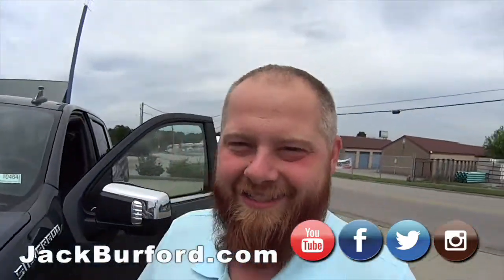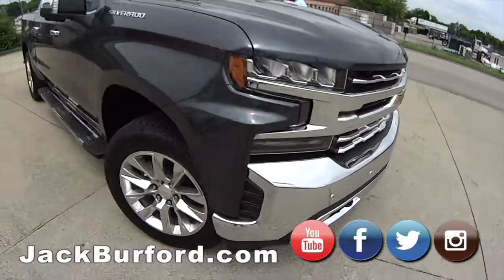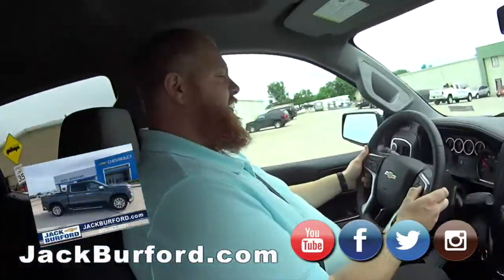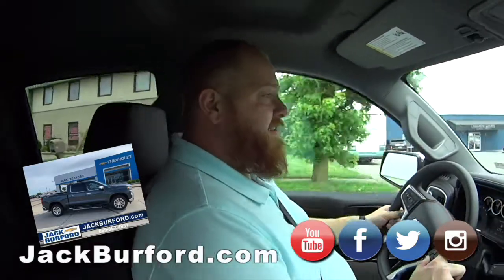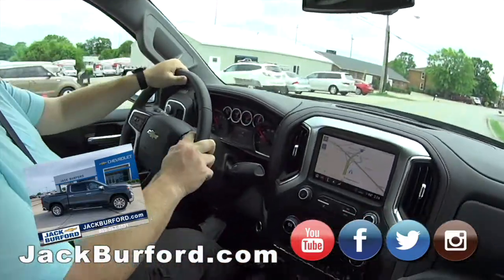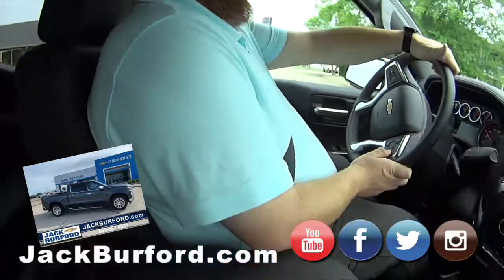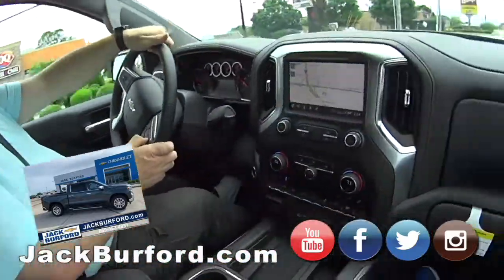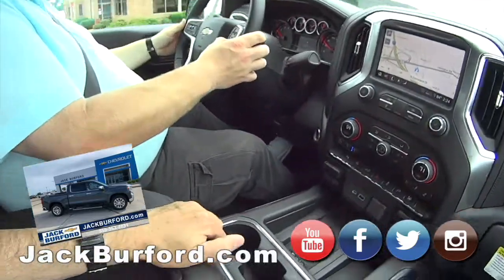JJ, is that a diesel running? That's right, that's a three-liter diesel. Let's do it! The Silverado 1500 diesel — it's a three-liter six-cylinder Duramax diesel. This is the baby brother — or baby sister — of our 6.6L diesel.